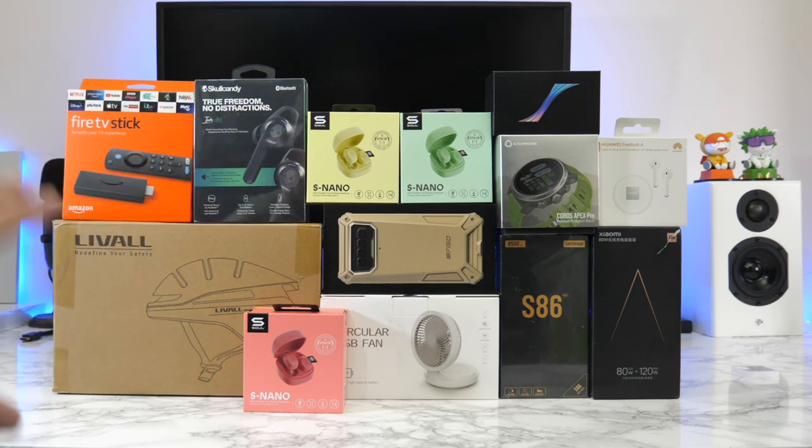As usual, everything you're about to see will be linked in the description with timestamps so you can jump straight to the product that interests you. If you missed any of the previous episodes, the entire playlist is in the description box. If you want your product featured, just send me an email. Without further ado, let's begin with the first cool product.